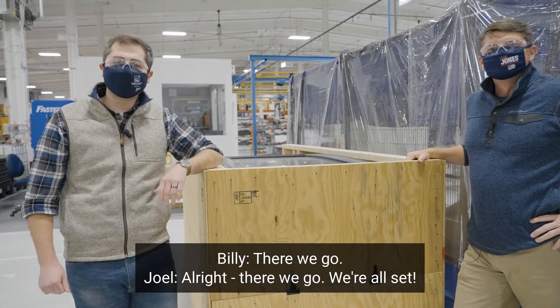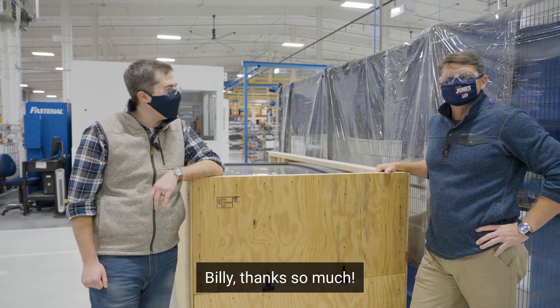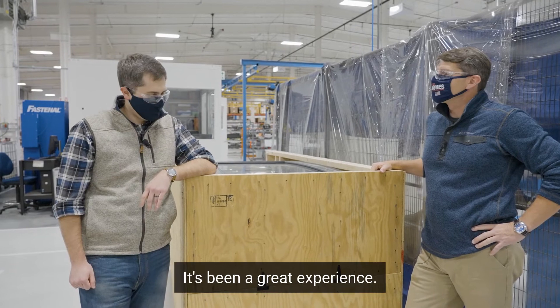There we go — we're all set. Thank you everybody, and we'll catch you again next time on On the Job with Joel. Billy, thanks so much. Thank you for having me — it's been a great experience.